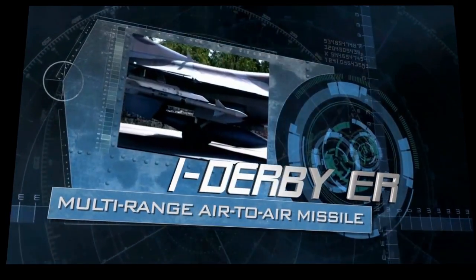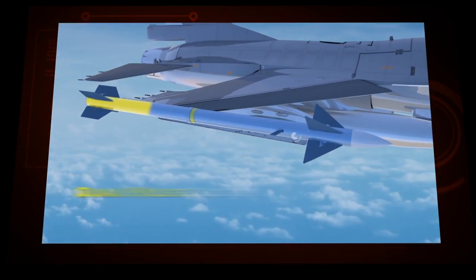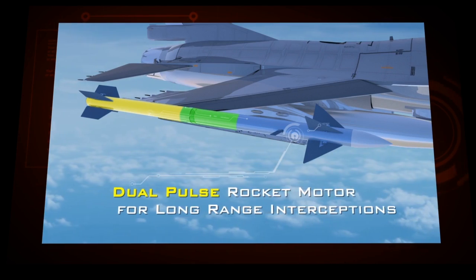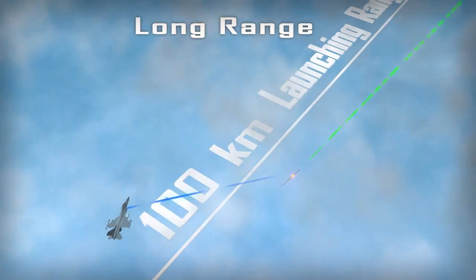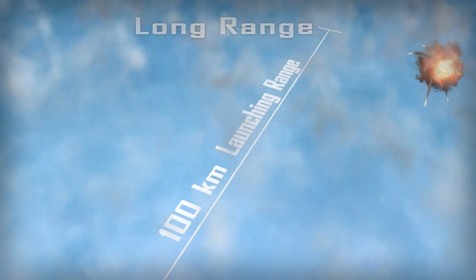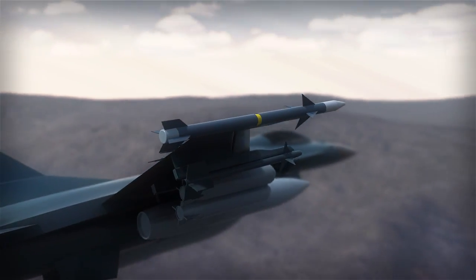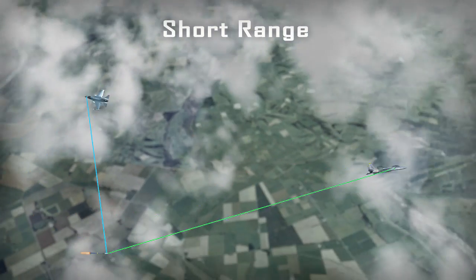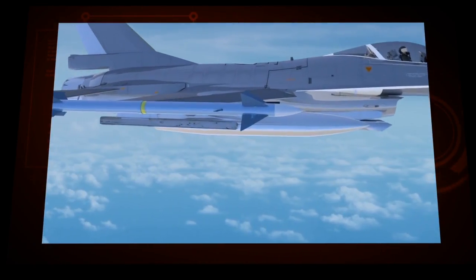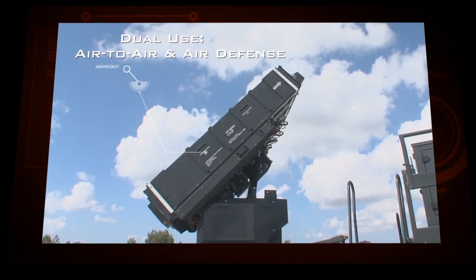Rafael presents i-Derby ER, an innovative active radar air-to-air missile for short, medium, and long ranges. i-Derby ER has a dual pulse rocket motor for long range intercepts and a 100 km launching range. It has a solid state RF seeker enabling full operational flexibility and can be used as an air-to-air and air defense missile.